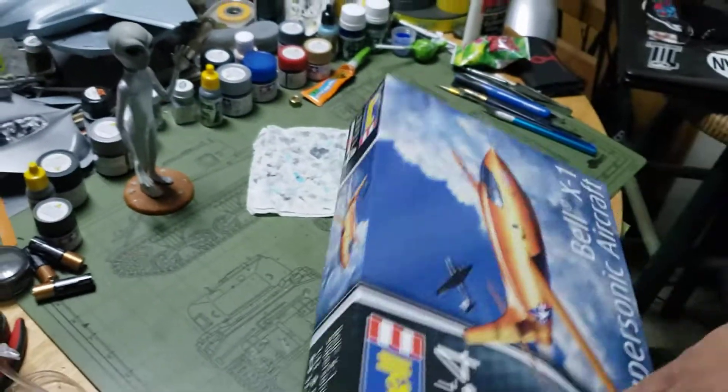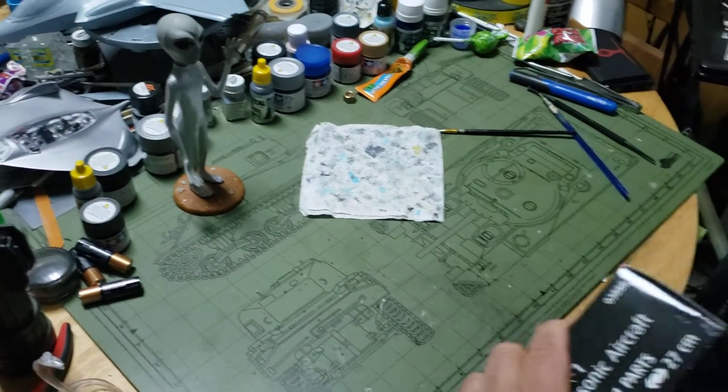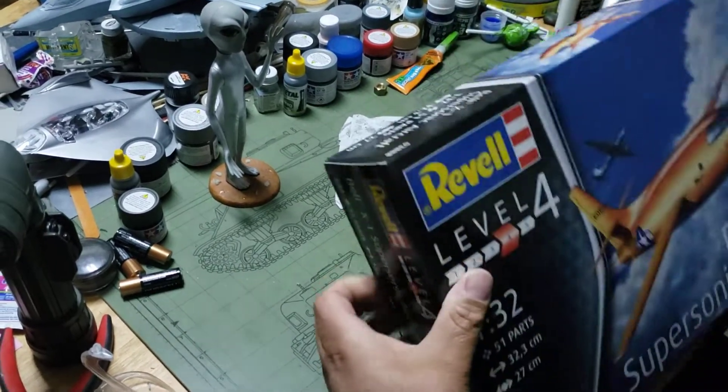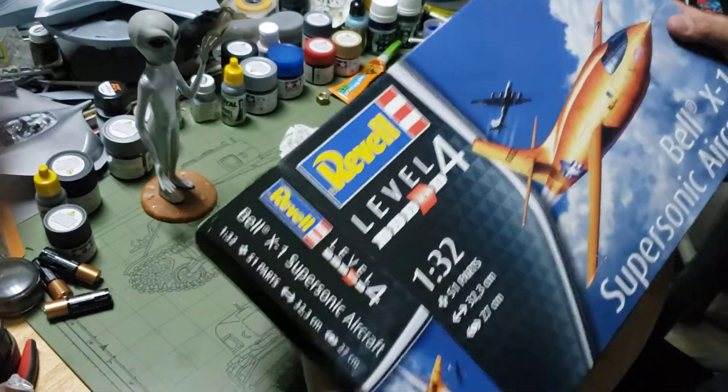Let's go inside the box and check it out. It's a side-opening box — never a problem. I know some modelers don't like them but I'm fine with them.